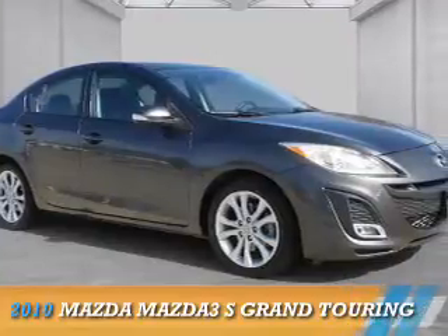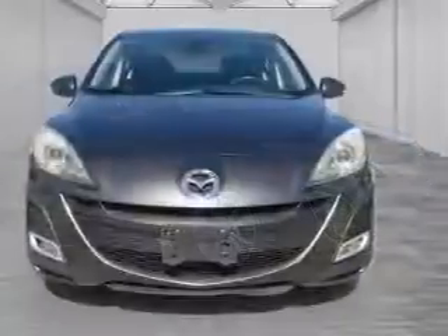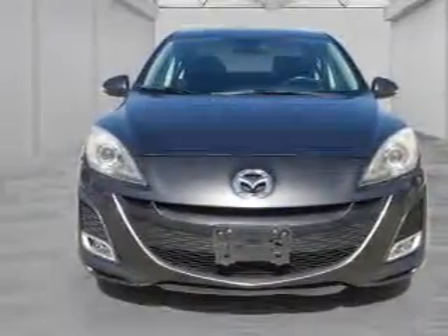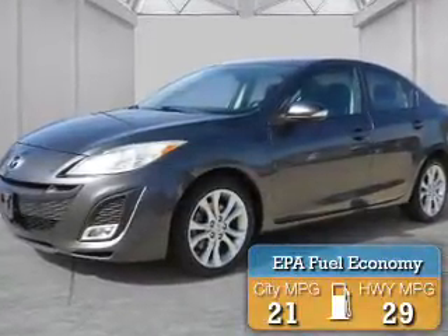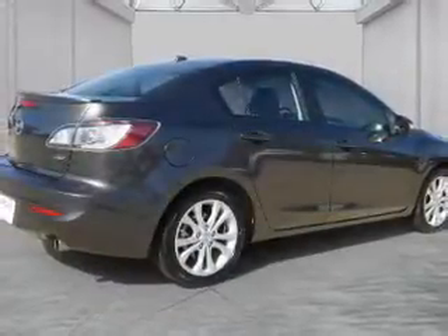Presenting the 2010 Mazda3 ZoomZoom. It's powered by front wheel drive, a 2.5 liter 4 cylinder engine, and a 5 speed automatic transmission. Great fuel efficiency saves you money by requiring fewer trips to the gas station. The features include a power sunroof,